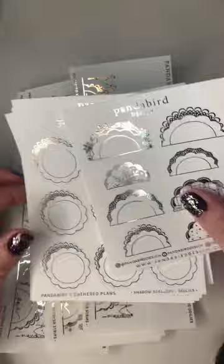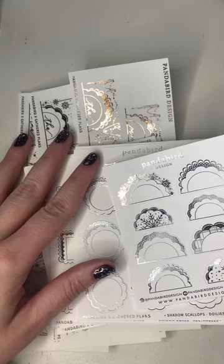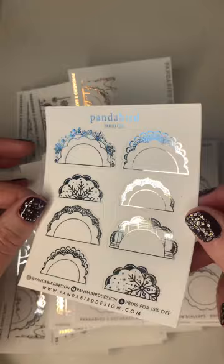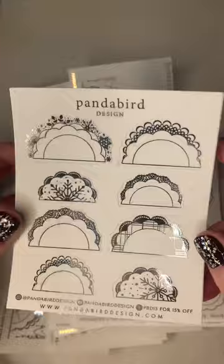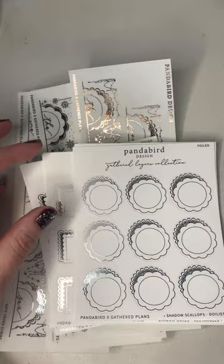Here we go. We have some washi strips, we also have boxes — that's pretty much what I purchased this time from Panda Bird Design. I love this freebie. How pretty is this in silver? I love these for layering. But how gorgeous are these designs? Love that. That's really pretty.